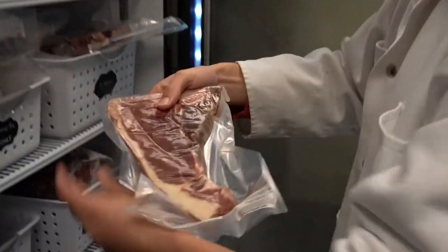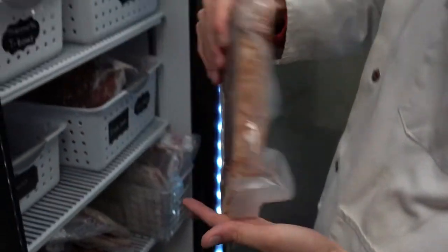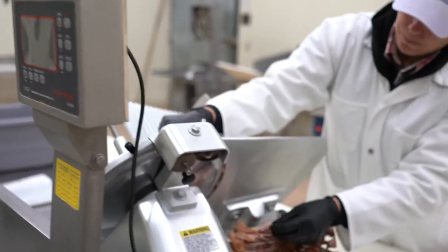Even people who are used to having beef processed don't always get all the cuts back — there's a lot of putting certain cuts into trim and grinding it for hamburger.